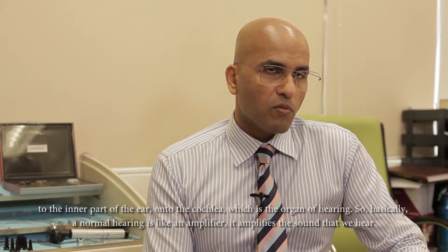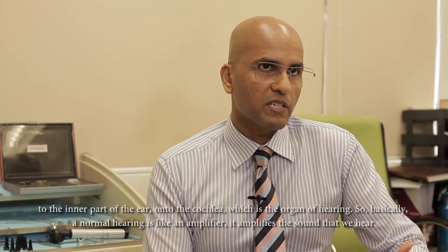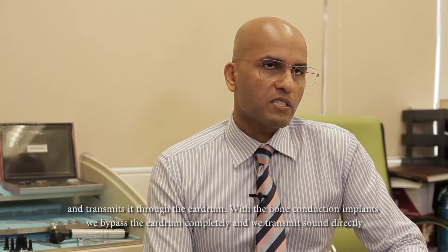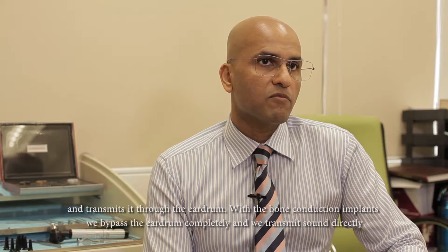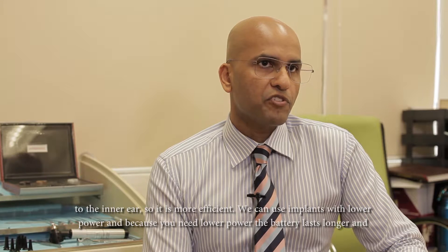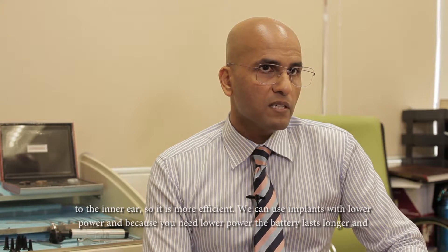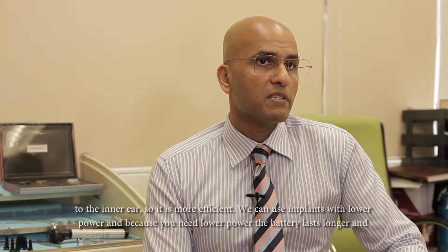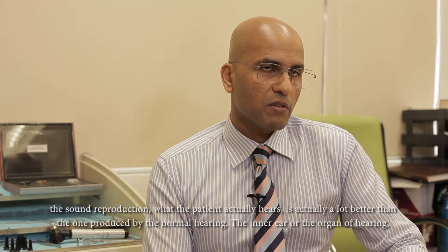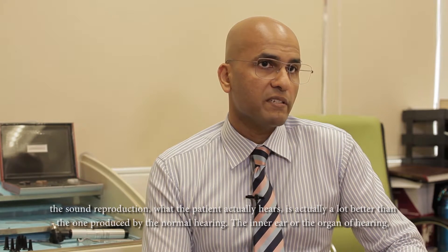A normal hearing aid basically is like an amplifier — it amplifies the sound that we hear and transmits it through the eardrum. With bone conduction implants, we bypass the eardrum completely and transmit sound directly to the inner ear. So it's more efficient; we can use an implant with lower power, and because you need lower power, the battery lasts longer and the sound reproduction — what the patient actually hears — is actually a lot better than with a normal hearing aid.